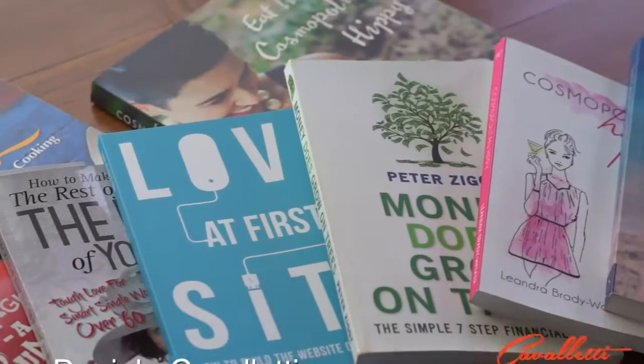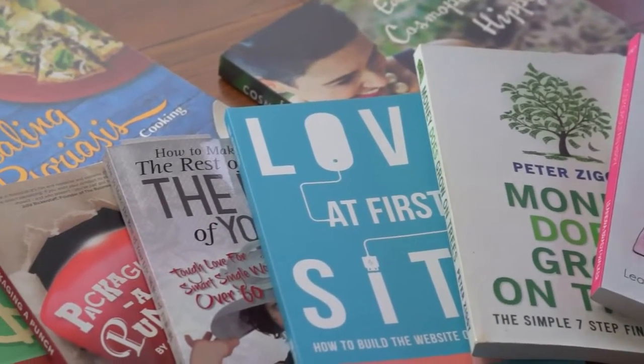A lot of people would want to know how long they need to allow for editing. Well, with the average 30,000 word book, I would allow about three to four weeks for that first edit.